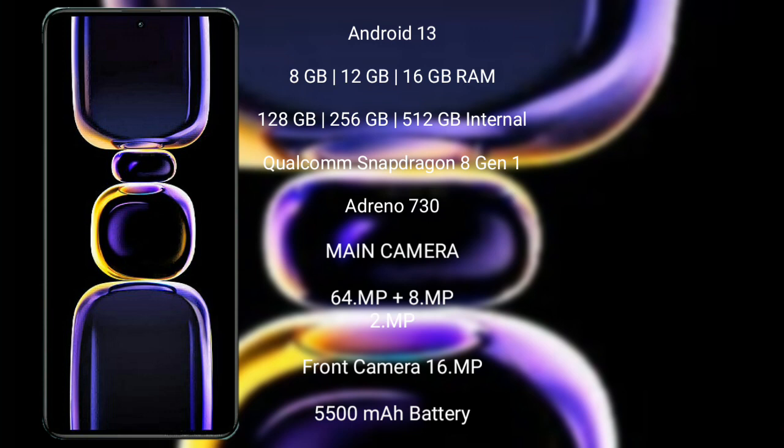Xiaomi K60 features a triple rear camera setup with 64MP, 8MP, and 2MP lenses, and its front camera is 16MP.